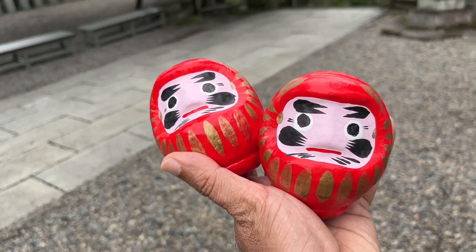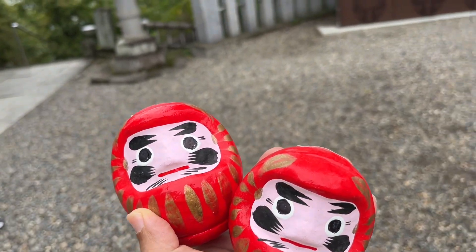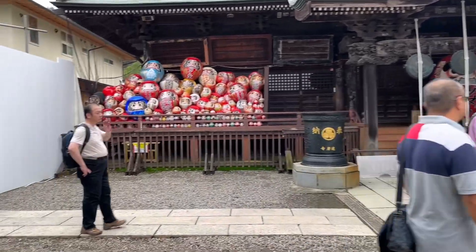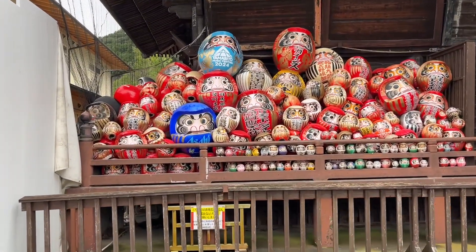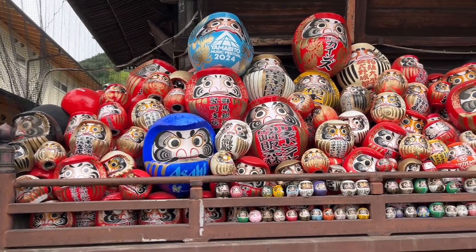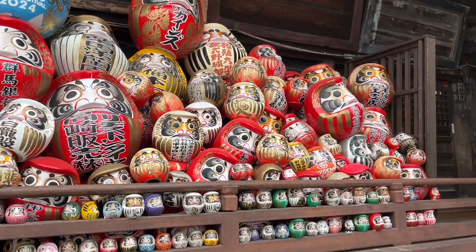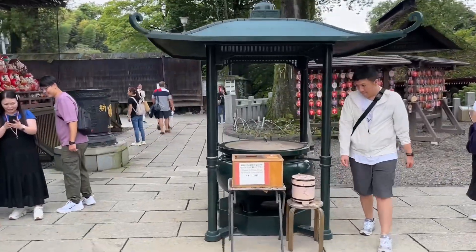Dharma is the main deity here. When you buy this, two years ago I made one eye black and then wished for something. When the wish is fulfilled, you make the other eye black as well — believing that your wish has come true. You can see dharmas of different colors and different sizes. Each color represents something different: good luck, wealth, health, happiness, studies, happy married life, having children — each color represents a specific blessing.